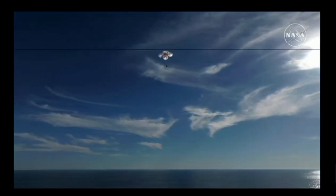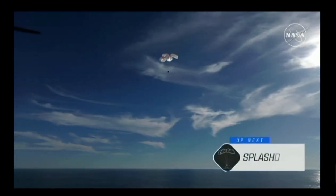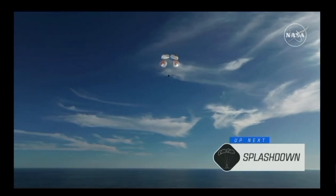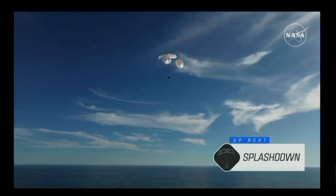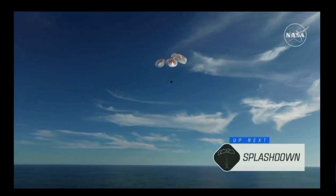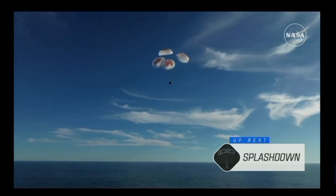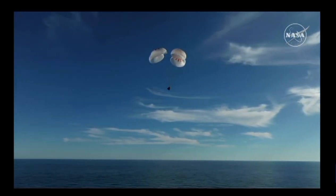400 meters. This is a gorgeous bluebird day for the splashdown of Crew 9. It's incredible to think that the Dragon capsule just minutes ago was going over 17,000 miles per hour and is now gently coasting to a soft splashdown. 200 meters. Copy 200 meters — brace for splashdown.